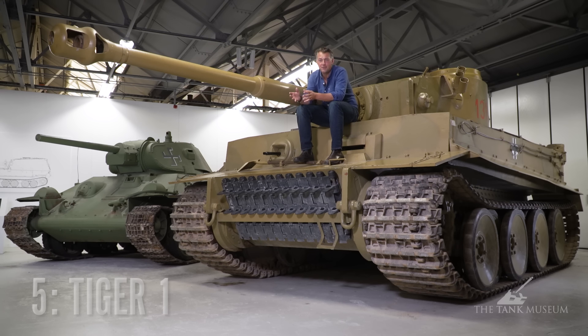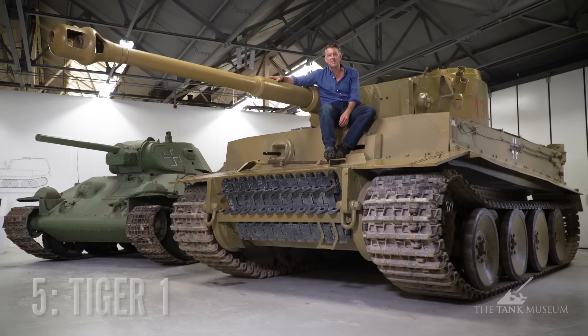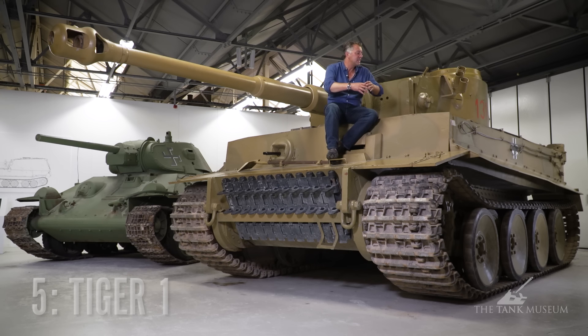Of course you can't have a top five tanks of the Second World War and not include the German Tiger. The problem with this is it's just so complicated. Just take the transmission for example — it's got a six-speed semi-hydraulic pre-selector gearbox designed by Ferdinand Porsche. It sounds complicated; it is complicated. You put it in the stress and strains of battle, it's going to break down, and so it did. It's enormous. It can't fit on the continental loading gauge of the railway without changing the tracks — they're just too wide.